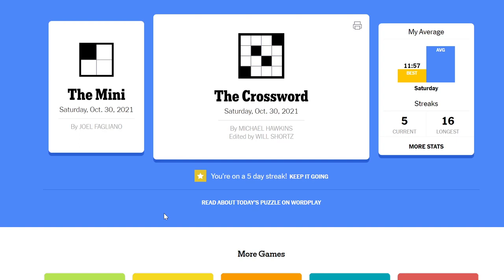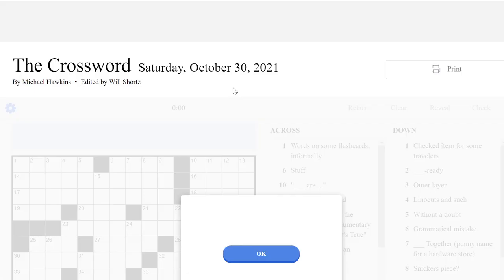Hello everyone, welcome back to The Crossword. Today is Saturday, October 30th. As you may know, I don't always do weekend crosswords — Saturday's pretty hard and Sunday's pretty long. But when I've done Monday through Friday successfully, that's a good time to do Saturday because it sets me up to get a large number here. Everyone loves large numbers, right? Try and get that streak a bit longer, so we'll have a crack at the Saturday.